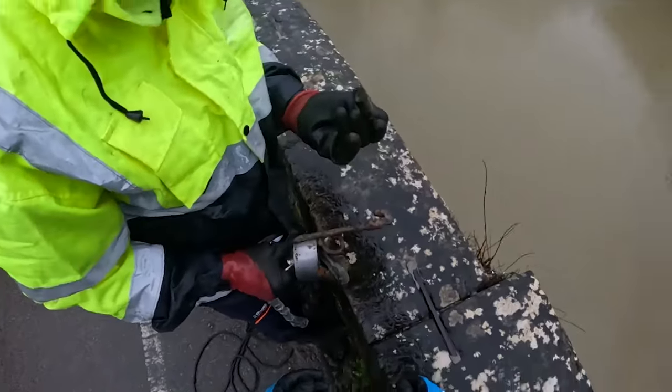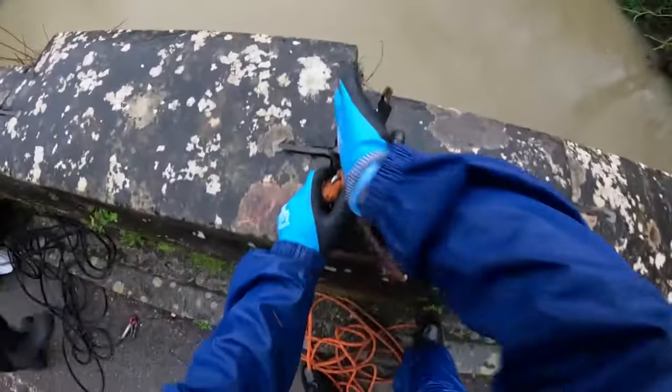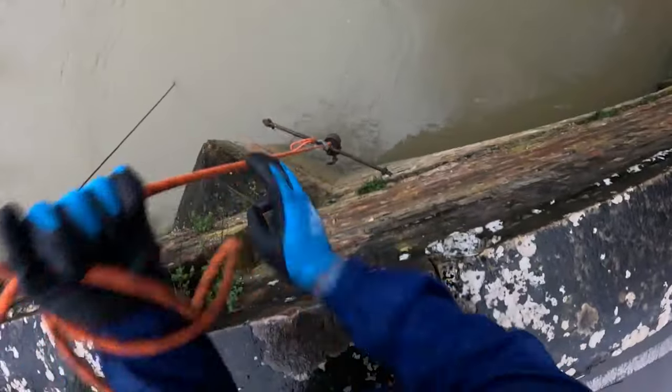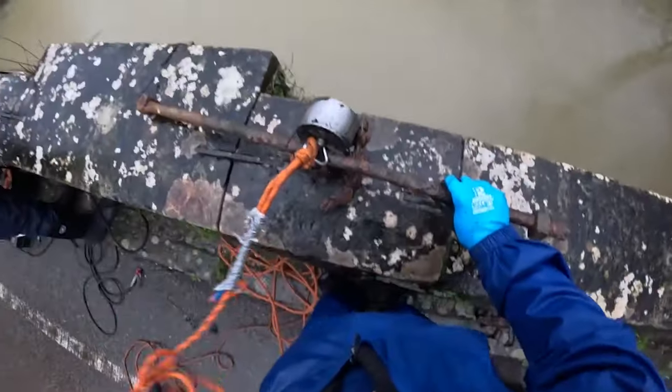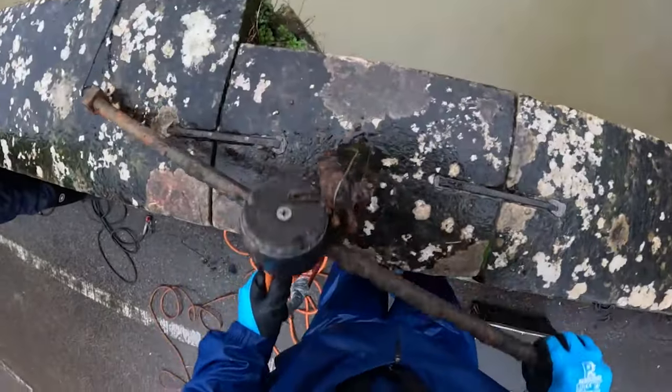Nice find mate. Another one to go in. I've got a scaf clamp. Oh wow! Big old bolt and a scaf clamp.